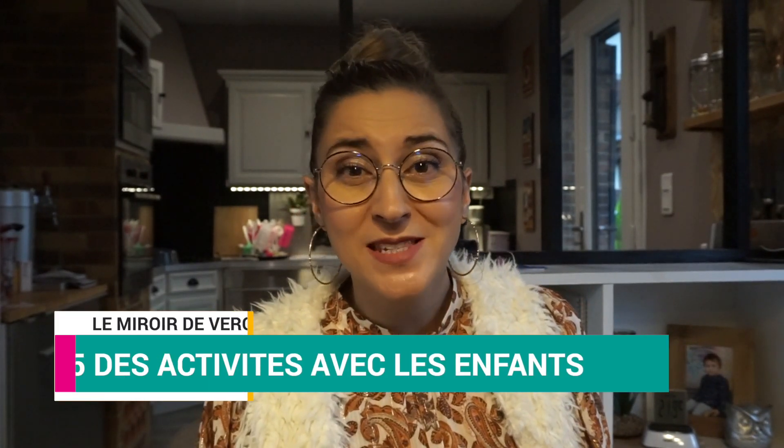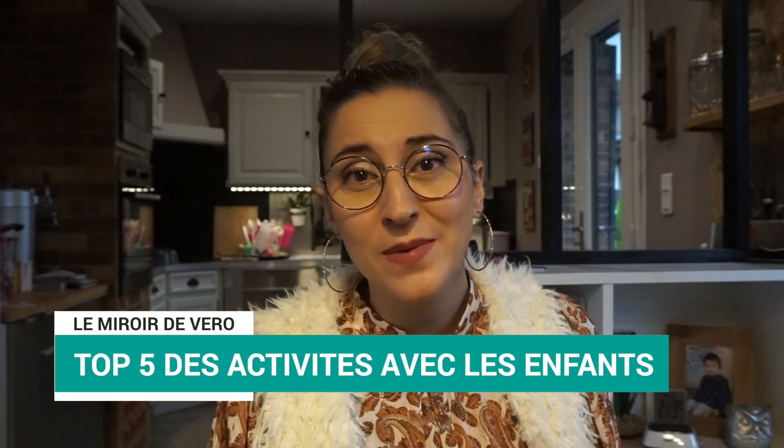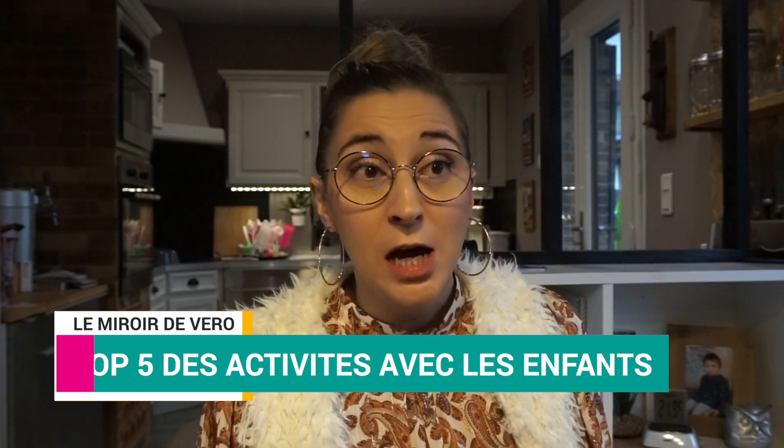Salut tout le monde, j'espère que vous allez bien. Aujourd'hui on se retrouve pour une petite vidéo des top 5 des activités que l'on fait à la maison avec Amma. Alors je tiens à préciser, je ne suis pas du tout manuelle, je fais certaines choses de temps en temps, mais avec Anna je ne prends pas le temps.